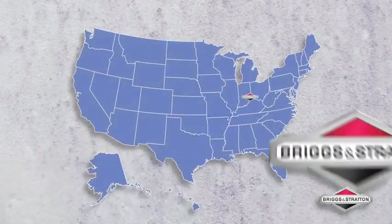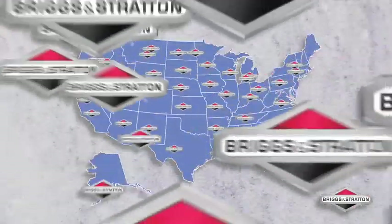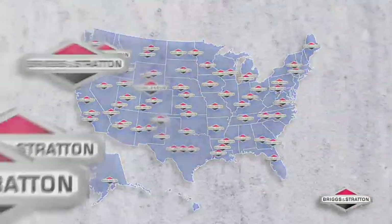For any engine or lawnmower service needs, lean on Briggs & Stratton's dealer network of more than 12,000 dealers located across North America.